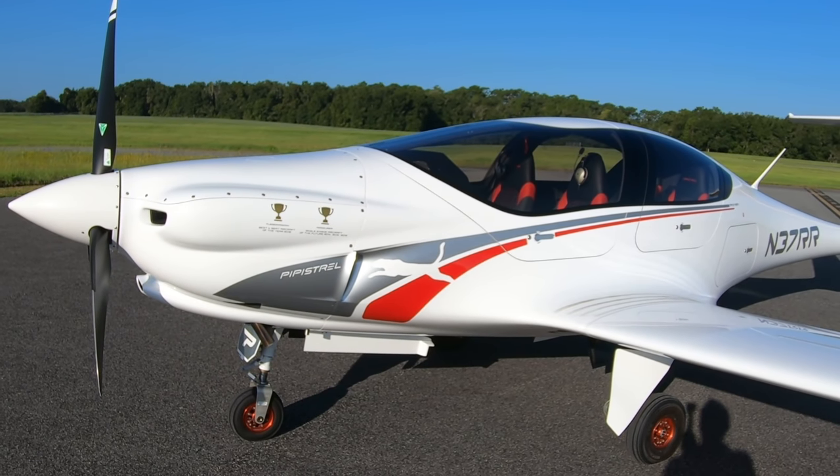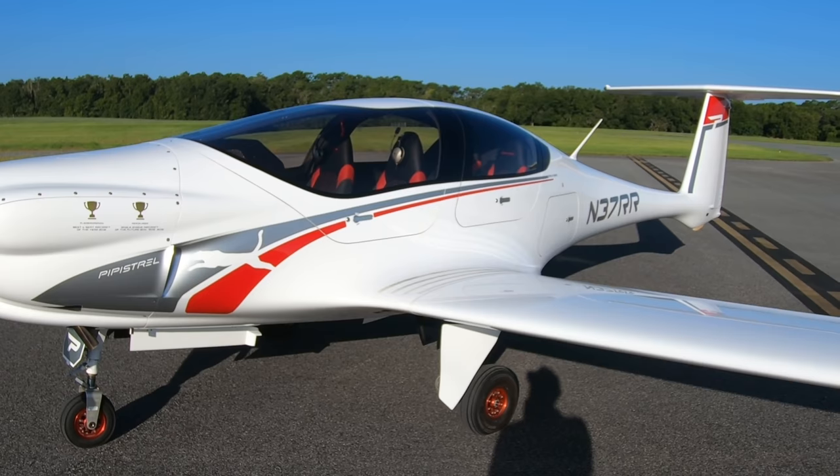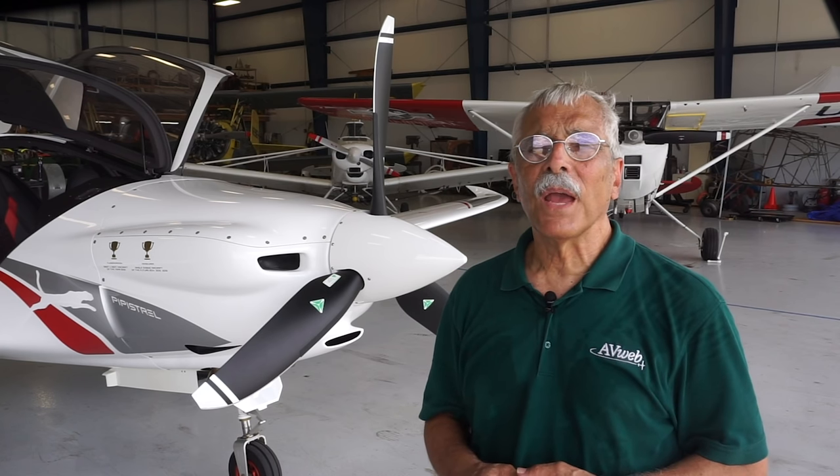Certification is still underway and is at least a year, maybe a year and a half away. I'm in Inverness, Florida at the moment — that's just north of Tampa — and it's where Wright Rudder Aviation is. They're going to be the US dealer for the Panthera, and Andy Chan is going to give us the walk-around first, and we'll take the thing flying.